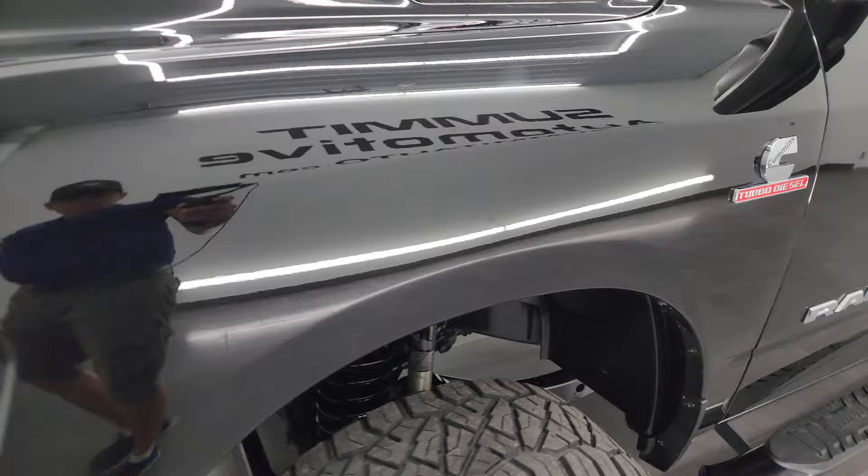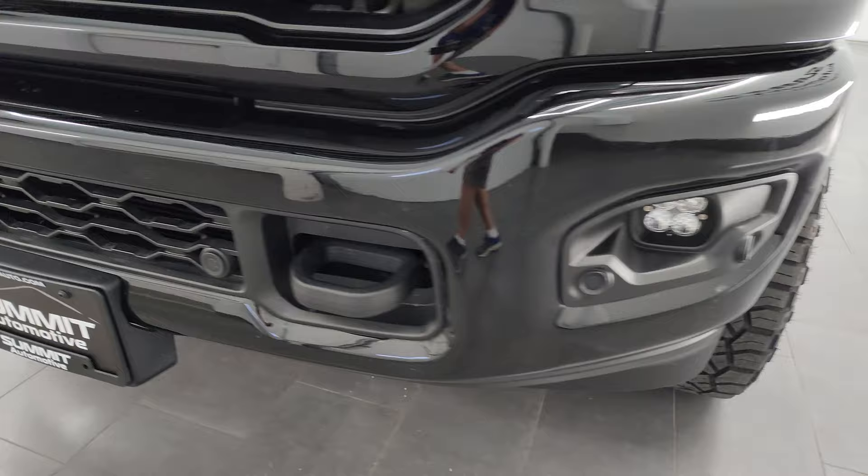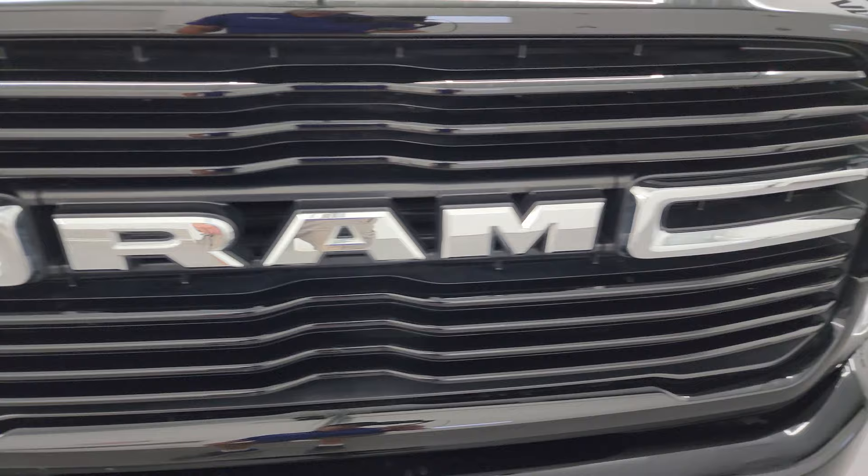This is a one-owner, clean title history — clean Carfax out of Michigan. You get the aftermarket Rex LED headlamps and running lights as well as LED fog lamps. We'll turn all those on at the end of the video so you can see just how nice and bright they all are. You get the front bumper parking sensors and the painted bumper group on this one.